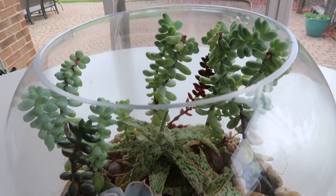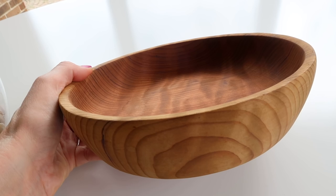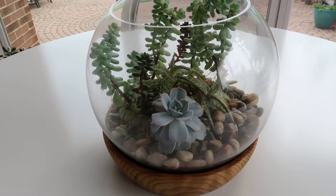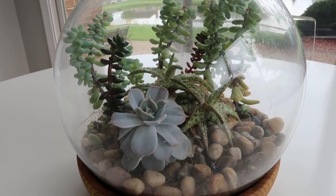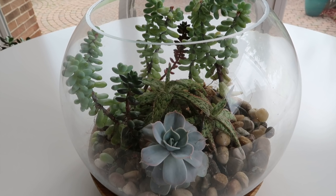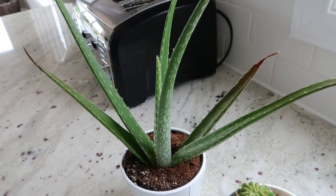On my breakfast nook table I have this terrarium I put together myself. I used a variety of succulents — the glass bowl I found at HomeGoods for about five or six dollars. The base is a souvenir from Muir Woods in California. I love the blue succulent, it's so gorgeous. There's no drainage for this bowl so I added succulent soil and rocks to help prevent root rot — I'll show that at the end of the video.